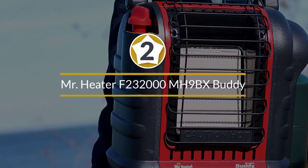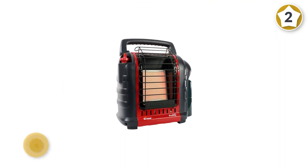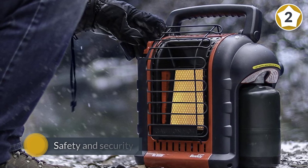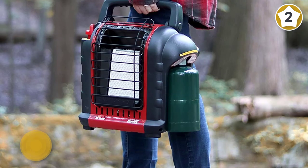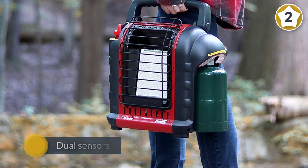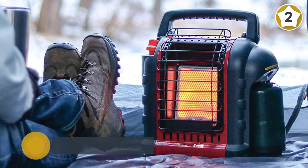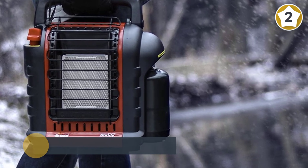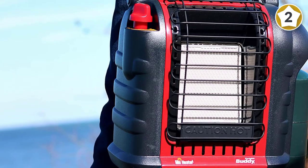Number two: Mr. Heater F232000 MH9BX Buddy, 4000 to 9000 BTU indoor safe portable propane radiant heater. Apart from an attractive price point and immense power, you get the safety and security of dual sensors. If this falls over or if the oxygen quality in your tent dips below a reasonable level, it will automatically shut down to preserve your safety. It comes with a hose that attaches to propane tanks, so you can run this all night long in a 225 square foot space with no problem.